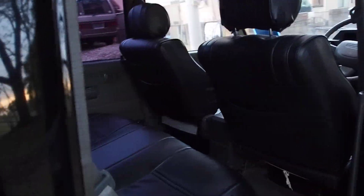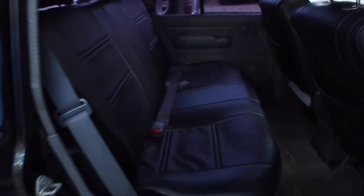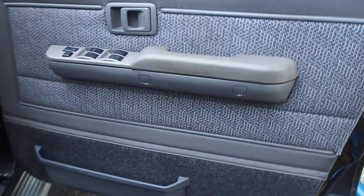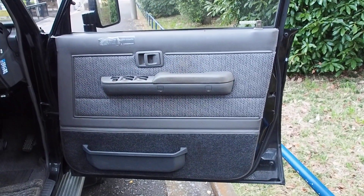Door card looks good. There are seat covers in it, the carpet is fine, the seats are fine. There's an 80 series Land Cruiser over there — it's cool to shoot the 80 series and the 70 series together. There are two versions of the Land Cruiser: the luxury version and the work version. The 70 is the work version and the 80 is the luxury version.